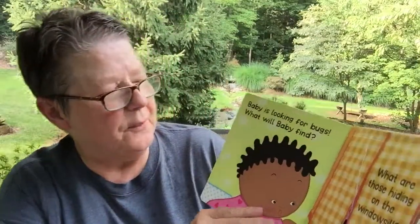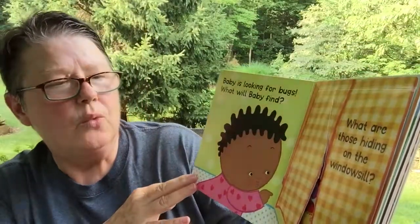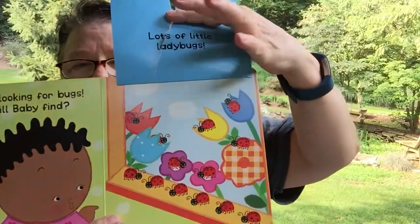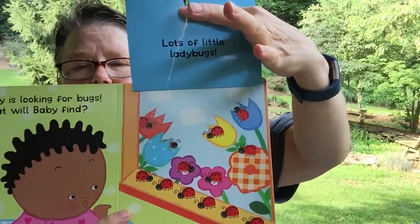Baby is looking for bugs. What will baby find? What are those hiding on the windowsill behind those blinds? Ten little, lots of little ladybugs.